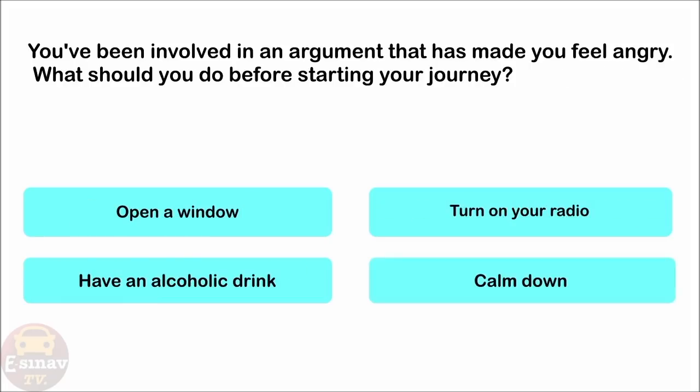You've been involved in an argument that has made you feel angry. What should you do before starting your journey? Open a window. Turn on your radio. Have an alcoholic drink. Calm down. The correct answer is: calm down.